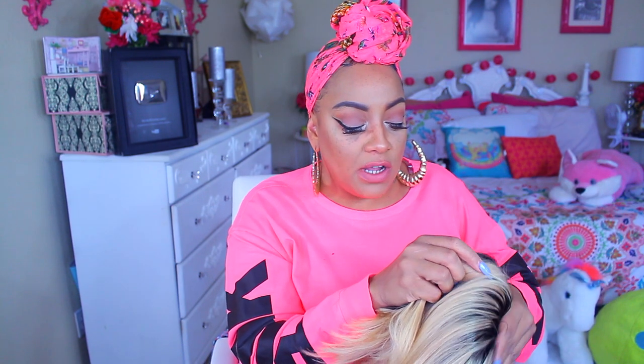The next time you see me with this wig I'm going to do a totally different color, and I want you guys to see how well it takes to color. I'm pretty sure it will because all of their wigs are really high quality. To make the roots look more natural, I'm going to take my pressed powder and a makeup brush and spread it mainly where the part is and in the front area.